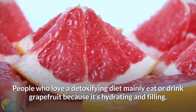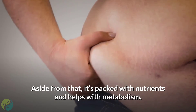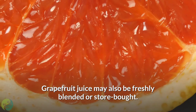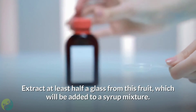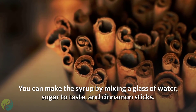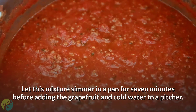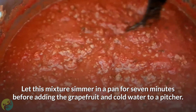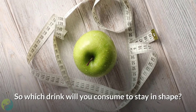10. Grapefruit and cinnamon juice. People who love a detoxifying diet often eat or drink grapefruit because it's hydrating and filling. Aside from that, it's packed with nutrients and helps with metabolism. Grapefruit juice may be freshly blended or store-bought. Extract at least half a glass from this fruit, which will be added to a syrup mixture. Make the syrup by mixing a glass of water, sugar to taste, and cinnamon sticks; let this mixture simmer in a pan for seven minutes before adding the grapefruit and cold water to a pitcher. Garnish the drink with mint.